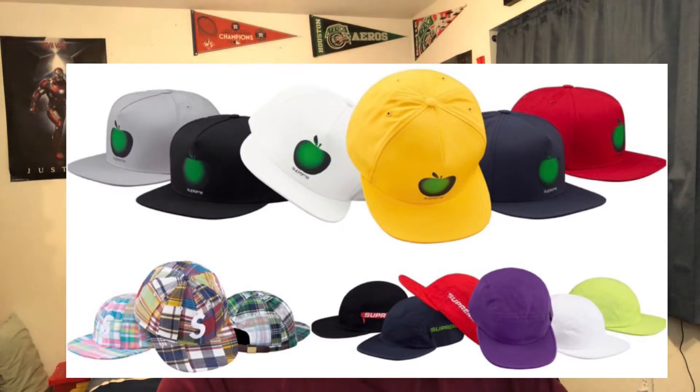Supreme all this season has been dropping headgear — beanies, different hats, bucket hats. They haven't dropped any dad hats though, and I want to see those, but they're not dropping this week. They are dropping three different styles of hats: the Apple five-panel hat, the side-zip camp cap, and the patchwork S-Logo six-panel hat. The five-panel hat is dropping for $44, and the side-zip camp hat and the patchwork are retailing for $48 each. The resale is not going to be there — it's really going to be oversaturated — so I'm not going to go for any of these hats.